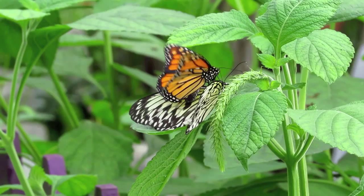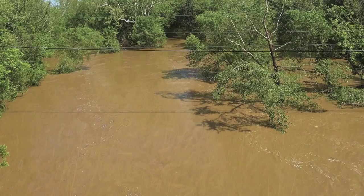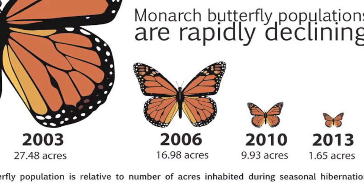But it's not all smooth sailing for our flying friends. Abnormal patterns of drought and rain have killed nearly a billion butterflies over the past 25 years. Pesticide use threatens their breeding grounds and food source. And deforestation has reduced their hibernation habitat from nearly 30 acres in 2003 to just about 1.5 acres in 2013.